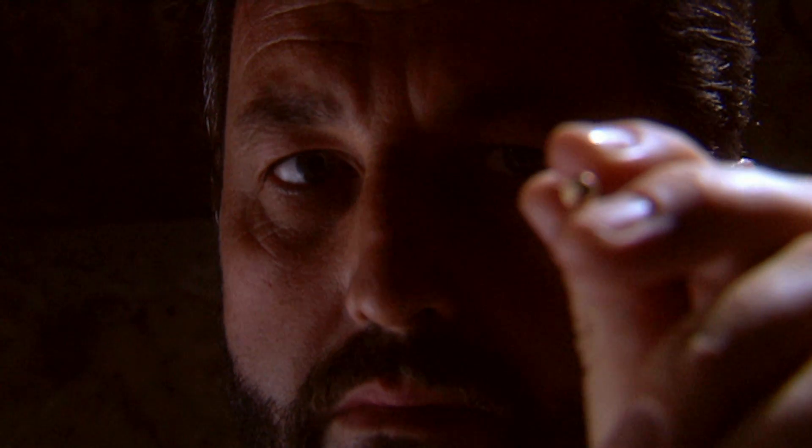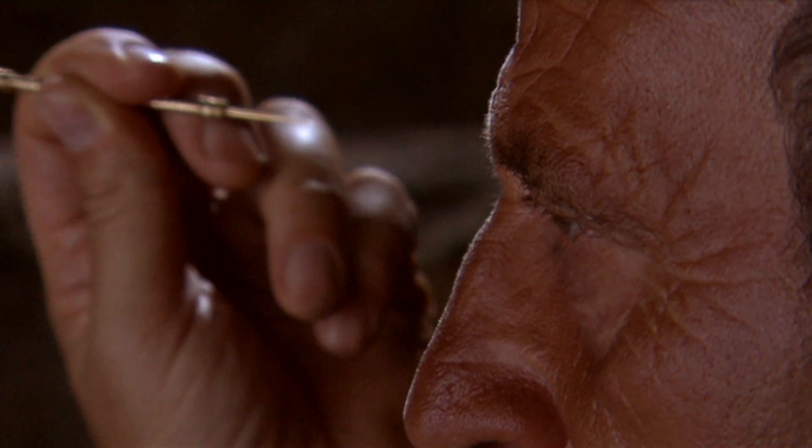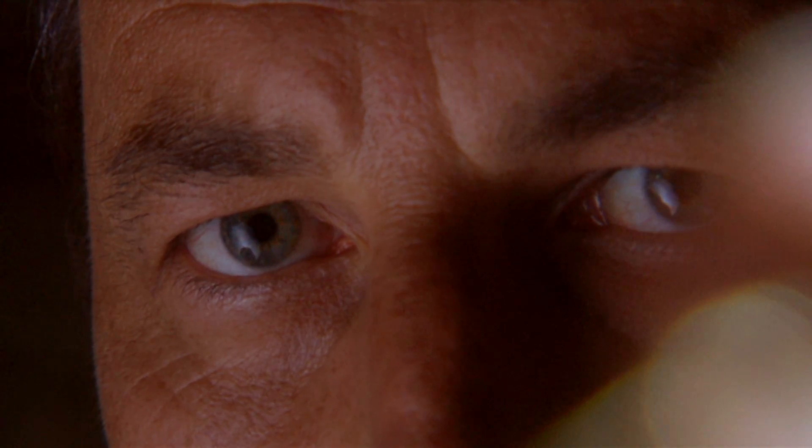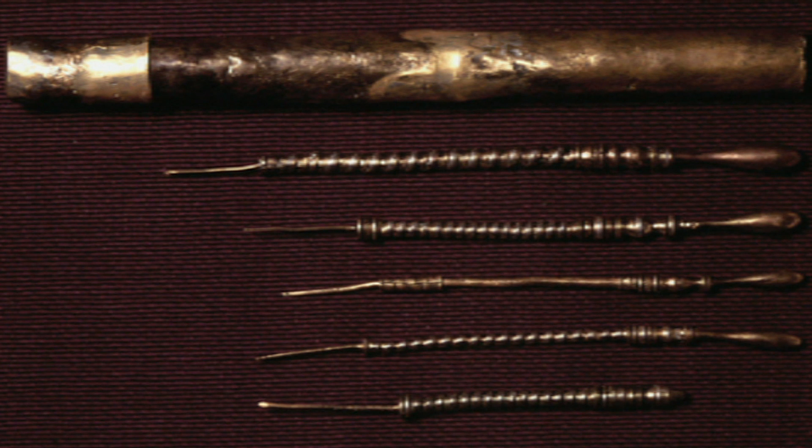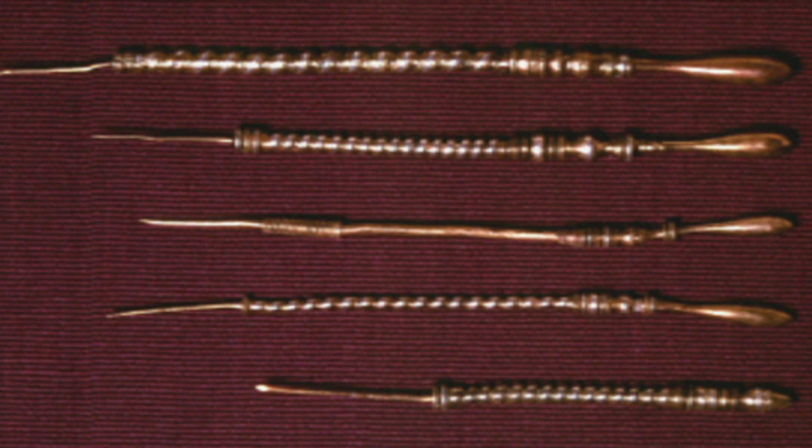Galen himself would have certainly been comfortable using either, and perhaps he knew even more. A unique find in Montbellay, France, has revealed an even more advanced technique in ancient eye surgery. These instruments were found in a bronze tube on the bed of the river Saône, so they're very well preserved. As well as three solid cataract couching needles, there are two needle syringes.